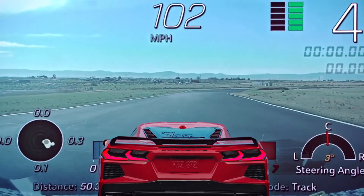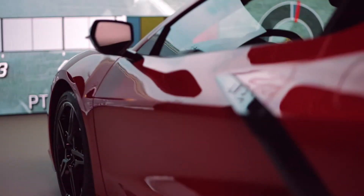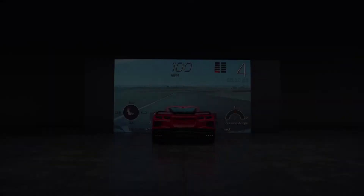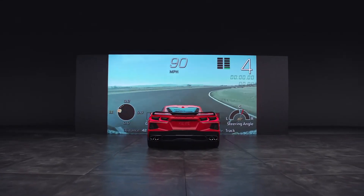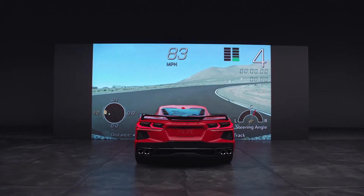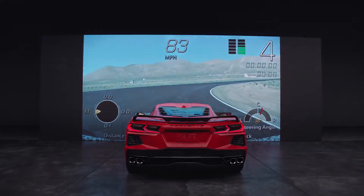Replay and relive your best moments behind the wheel. Your Corvette may be equipped with a Performance Data Recorder, or PDR. There are a lot of do's and don'ts regarding when it's safe and legal to use the PDR. Refer to your owner's manual for those. We'll just be going over how to use it.